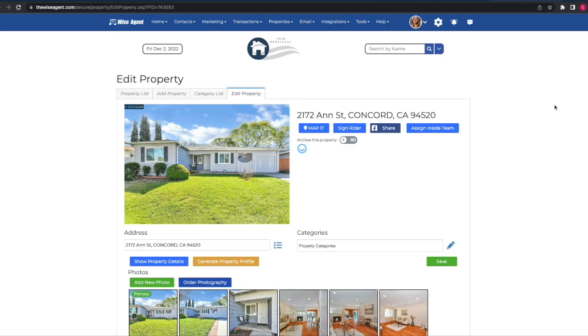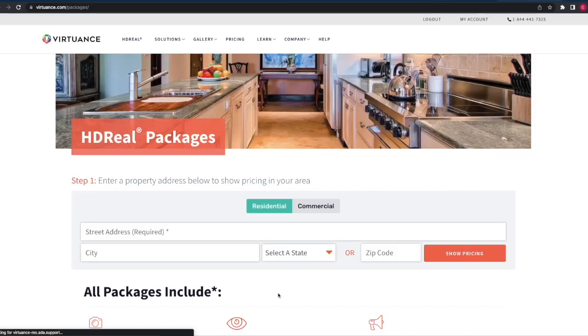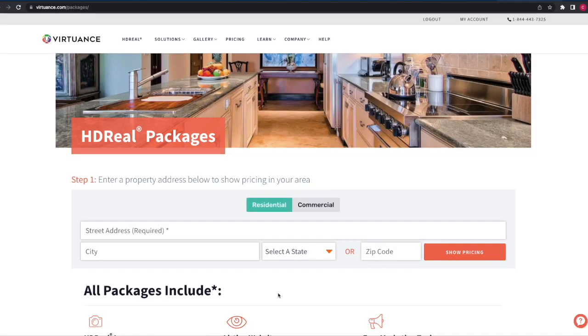Virtuance is the top real estate photography company nationwide for consistent magazine quality photography. WiseAgent has now made ordering quality photography directly in your CRM easier than ever.